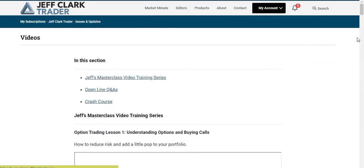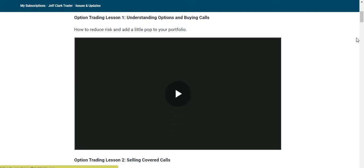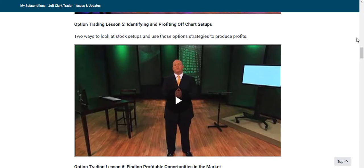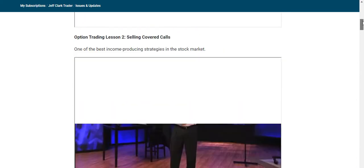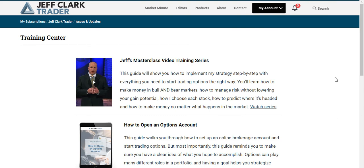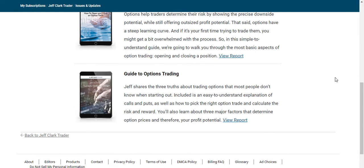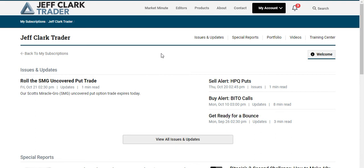Then there are all the different videos, which are gold — essentially a complete A-to-Z course on how to start trading options. There are lessons covering understanding options, buying call options, selling covered calls, buying puts, selling put options, identifying chart setups, and finding profitable opportunities in the market. Going through these videos is basically a masterclass in how to trade options. Finally, there's the Training Center masterclass video series, which gets you up to speed with options, how to open an options account, how to open and close an options trade, and a full guide to trading options.